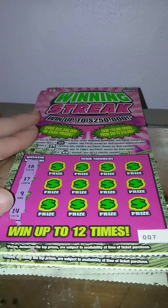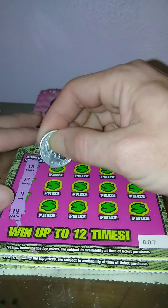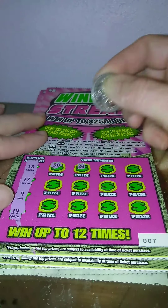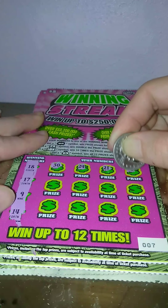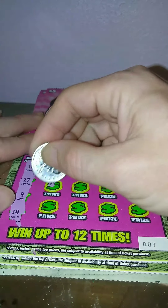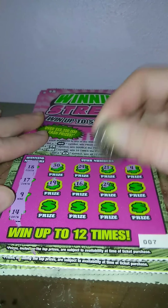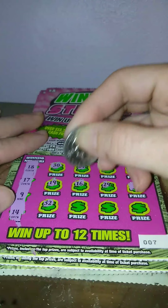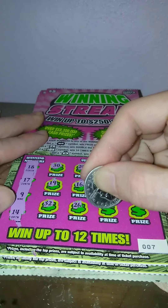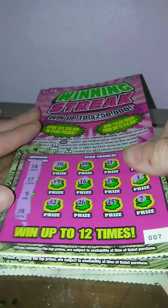Ticket 7 — 11, 18, 17, 9, and 14. 30, 24, 21, number 4, 19, 16, 29, 1, 32, 26, 25, and 7. Nothing on ticket 7.